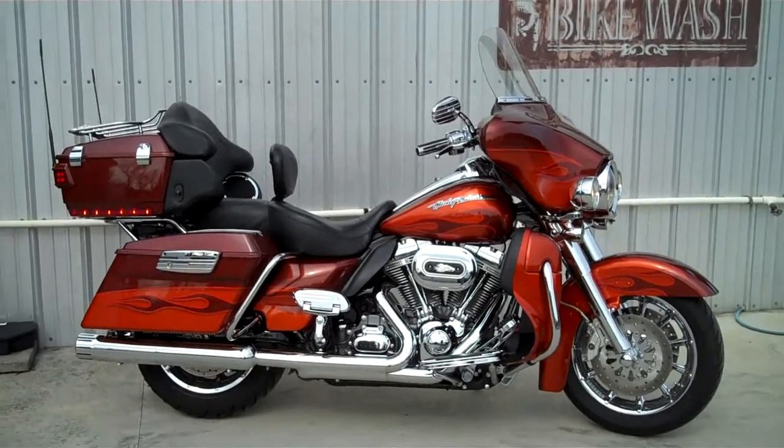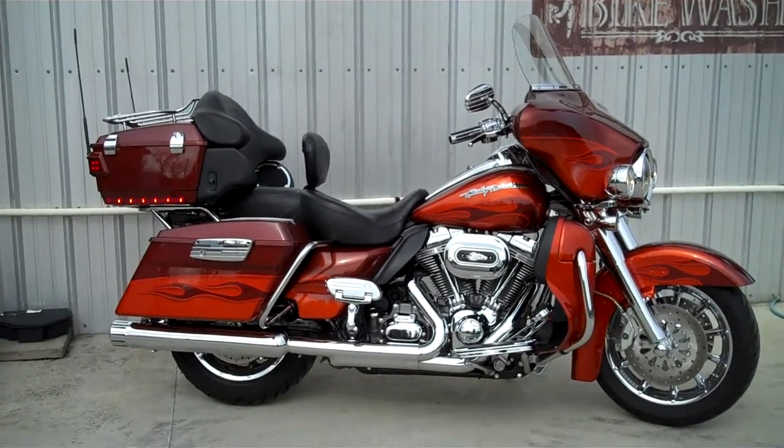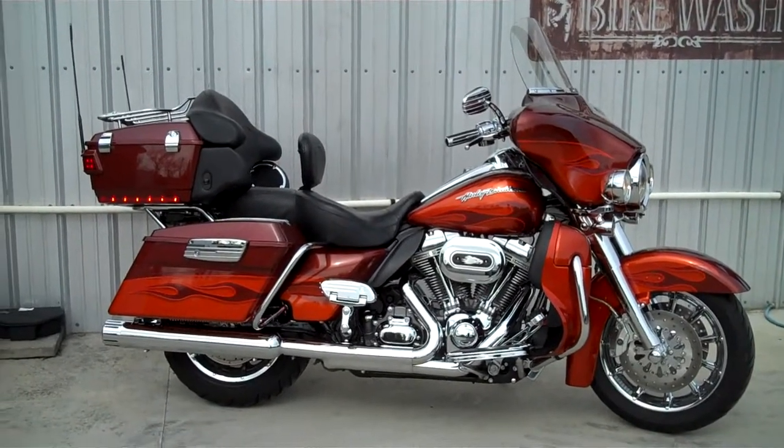This is a 2010 Screamin' Eagle Ultra Classic. This bike's got 25,000 miles on it. The color combination is burnt amber and hot citrus with flames.